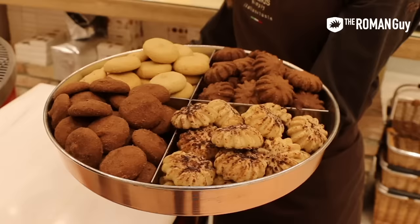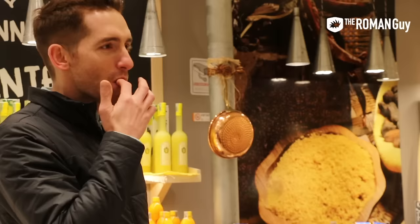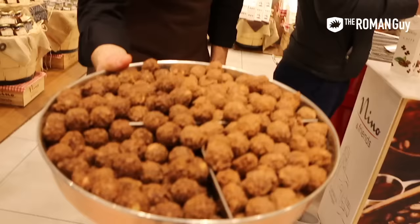Nino and Friends was a cool little shop we happened upon. They had the best cookie I've ever eaten in my life — a cappuccino cookie. If you're walking by and you smell something great, just stop by. They gave us lots of free samples and we ended up buying coffee. Definitely somewhere you should check out.